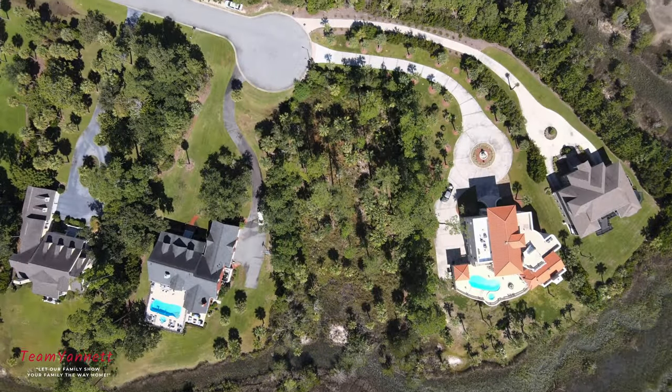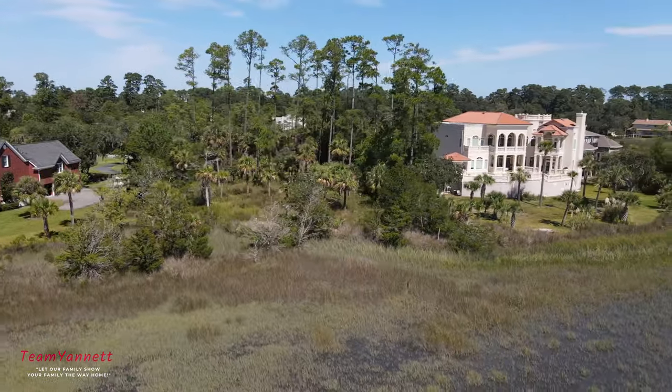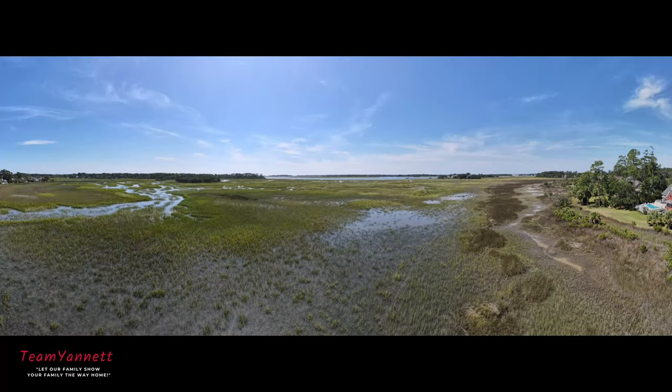He does everything for you — from site prep, cutting down all the trees, engineering work, architecture work, everything. All the building, all the way to handing you the keys.